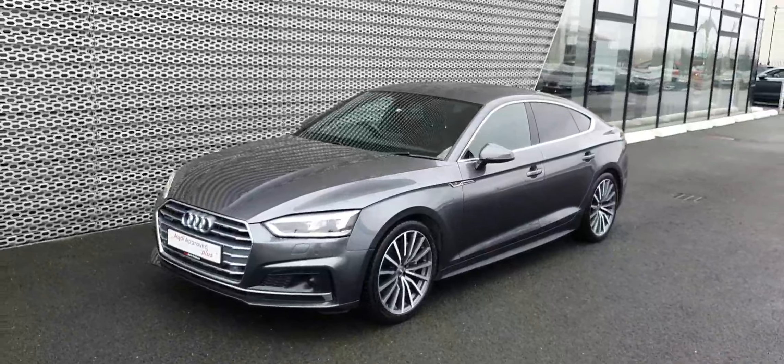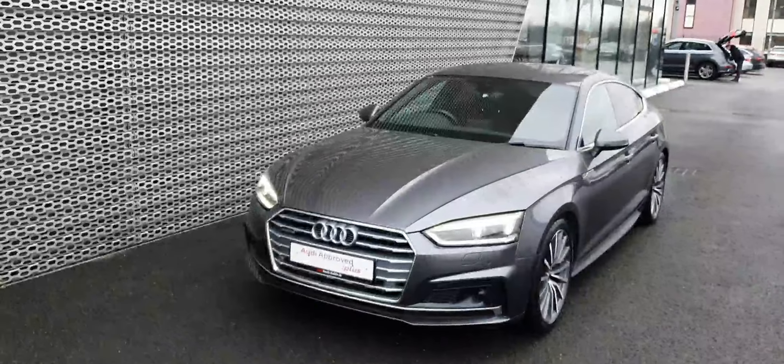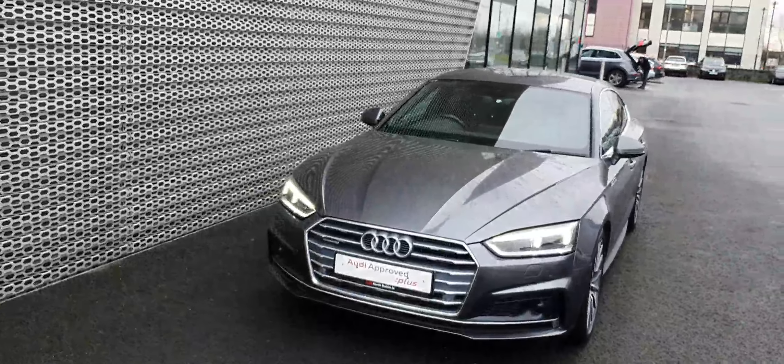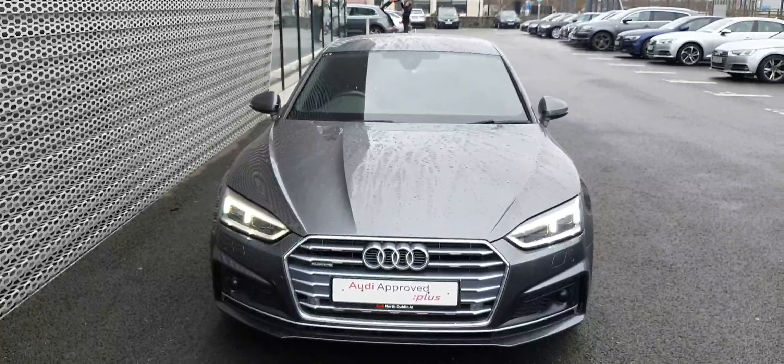If you have any questions on this beautiful A5, or if you'd like to take it for a test drive, please give us a call on 01 850 2100. That was Audi North Dublin on 01 850 2100. Thank you for watching!